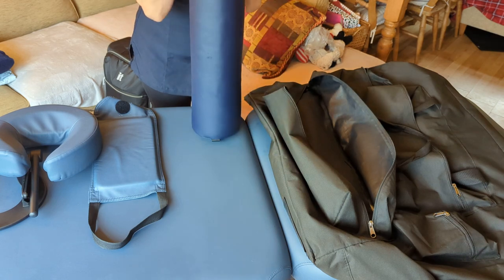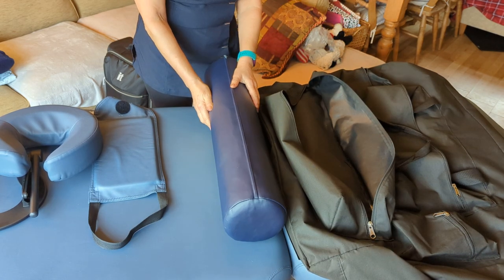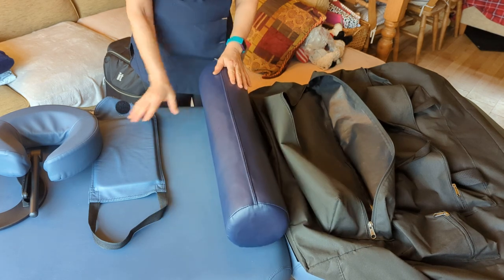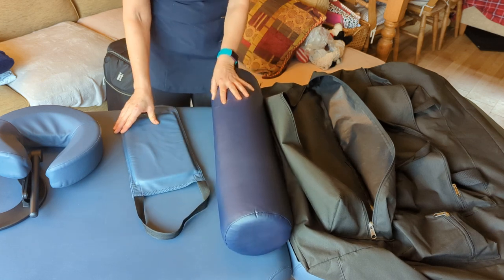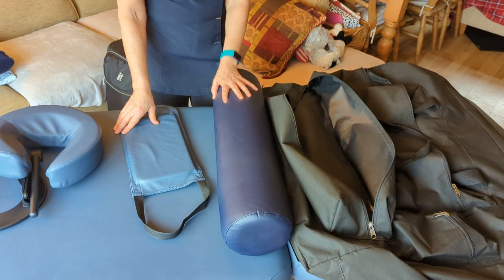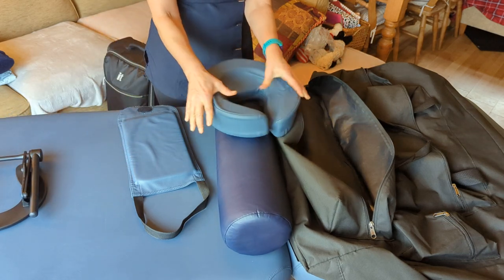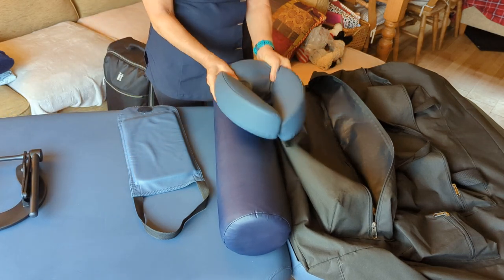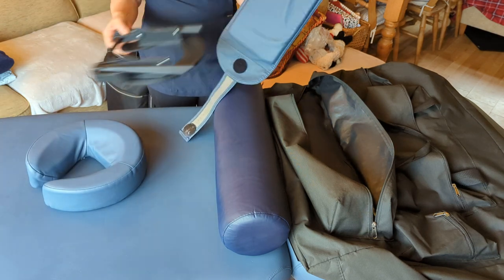This bolster is brilliant at people's knees to help them with lower back issues, or just to make them generally more comfortable under their ankles or under their knees. The couch I chose does not have a face hole — I prefer it that way because I think it's more comfortable with the face cradle. The face cradles on these Portalites are so cushioning and comfortable. They also come with a hand rest, which goes underneath the cradle and is really easy to put on.